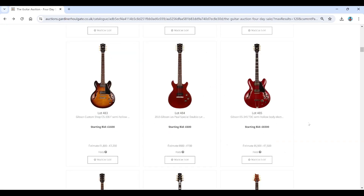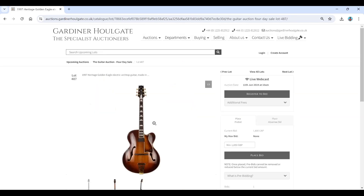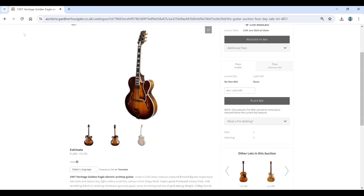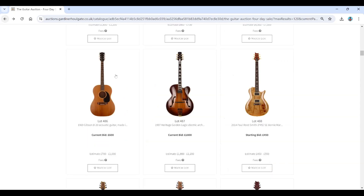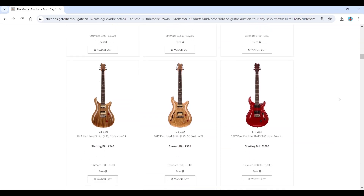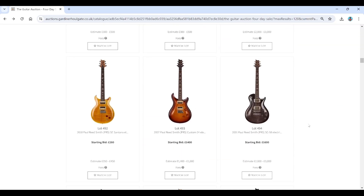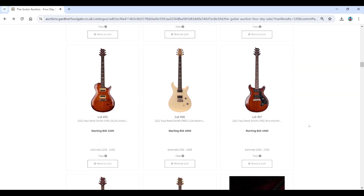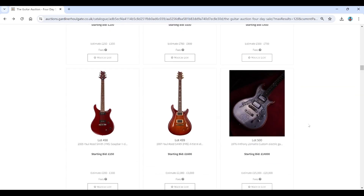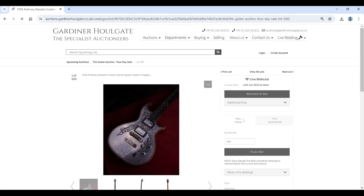We'll skip through some more custom shop items. There's a Heritage guitar — they took over the old Gibson factory — estimated at 1,800 to 2,200. And some Paul Reed Smith guitars including a Bernie Martyn model. I'm not a massive fan of PRS personally, so I'll skip through those.